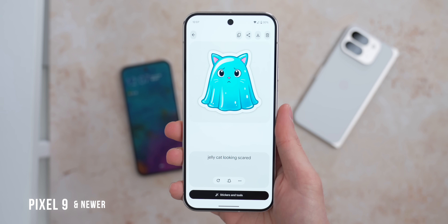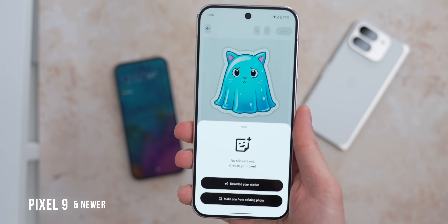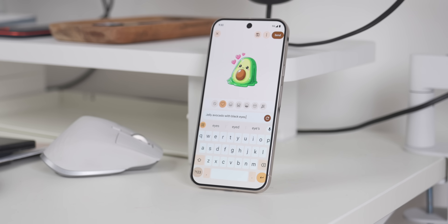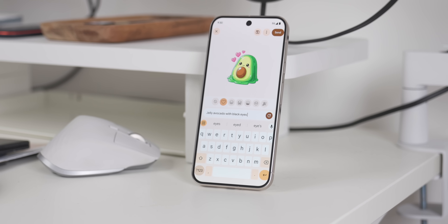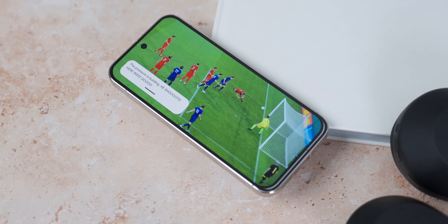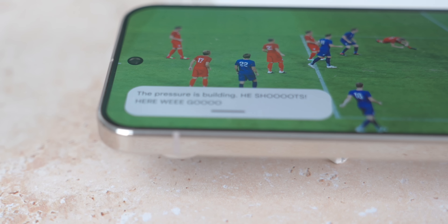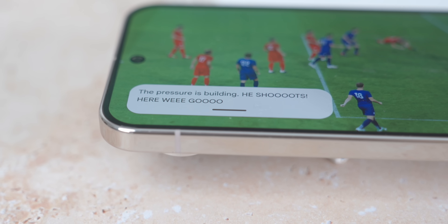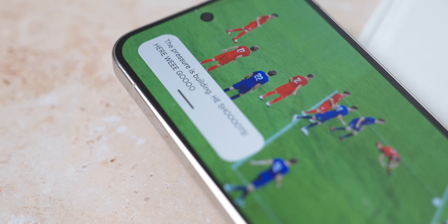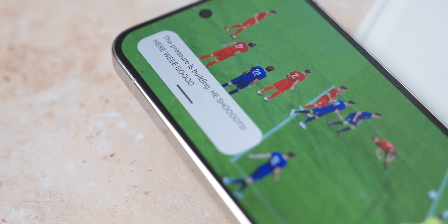You can now create stickers directly from Gboard, meaning no more swapping into Pixel Studio to create a sticker, save it, and then head back to your message. You can create it and send it right within the app, and you can make stickers from photos in your camera roll with the background automatically removed. There's also an update to captions — Google is making them more expressive by capturing the emotion of what's happening on screen. For example, if a commentator is shouting during a game, it will be capitalized, and words can even be elongated — like 'gooooal' — to convey that emotion.